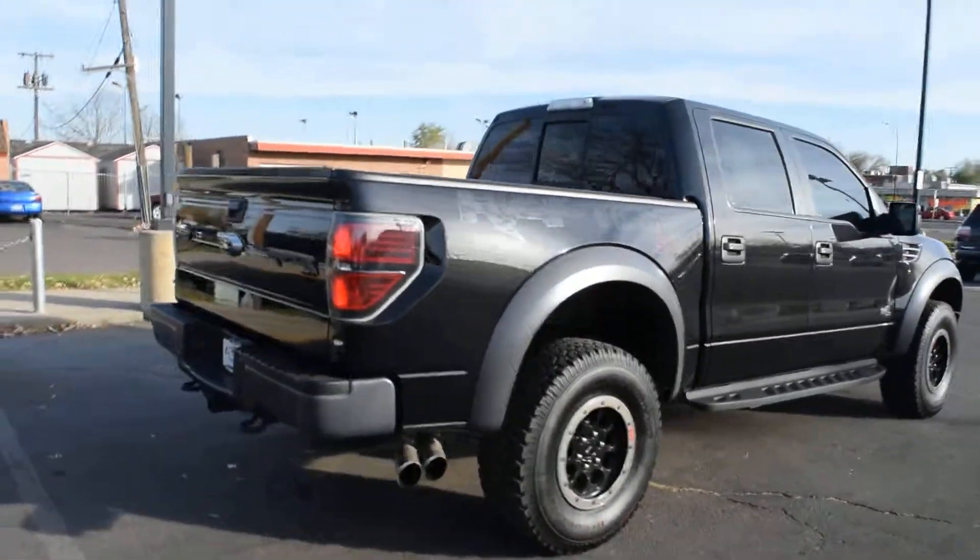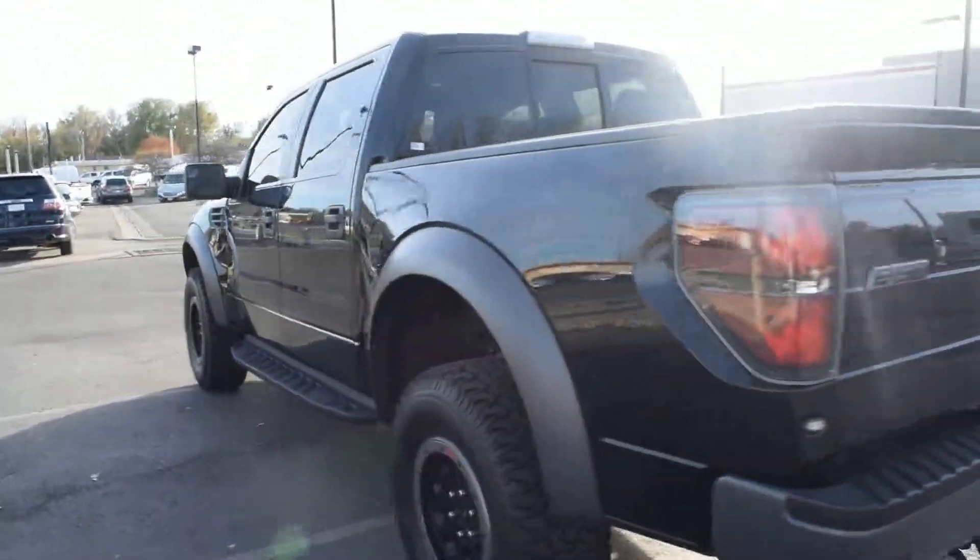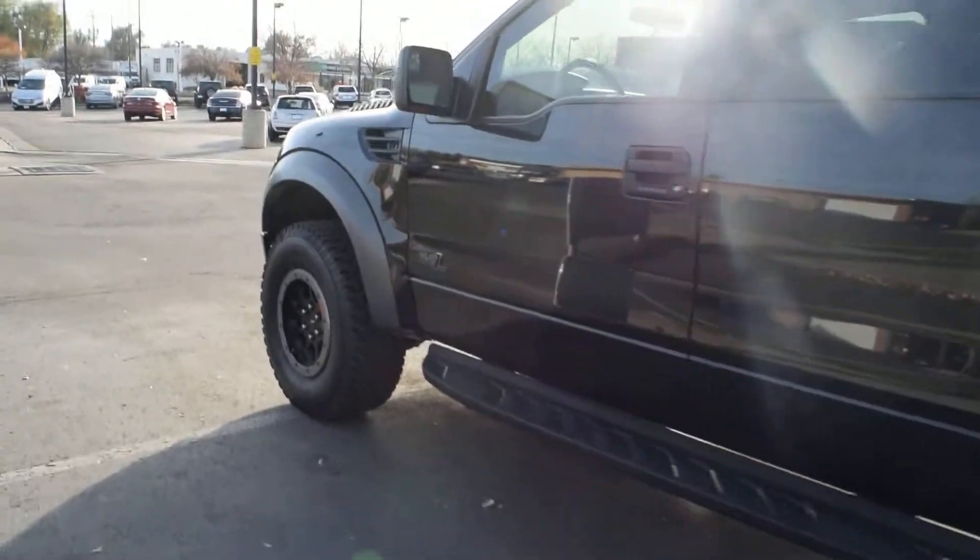This is Larry Twain here in Lincoln, Colorado. We have a 2014 Ford F-150 Raptor. It has a 6.2 liter engine.